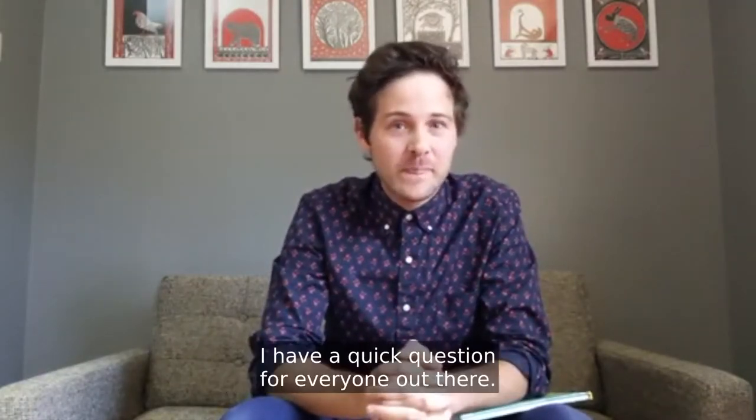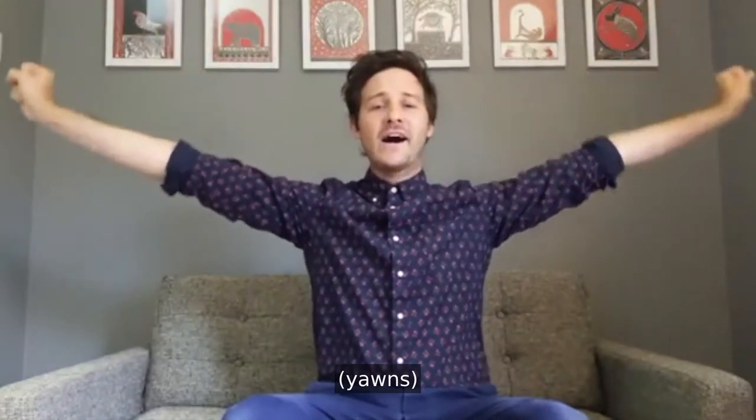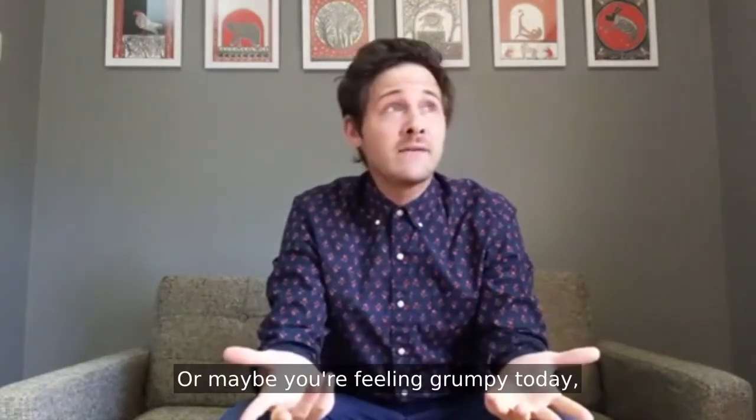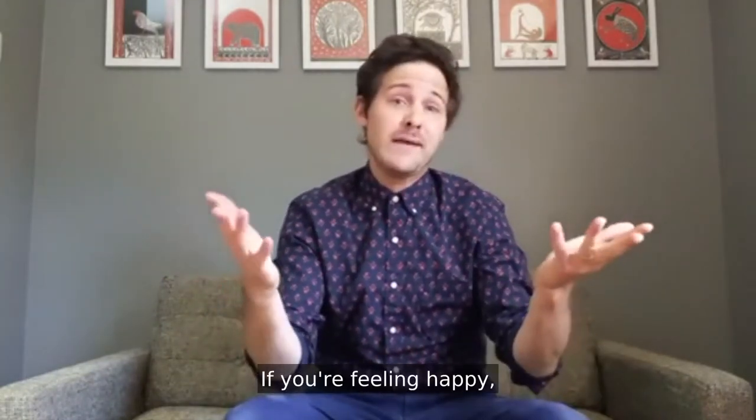Before we start today's book, I have a quick question for everyone out there. How are you feeling right now? Maybe you're feeling tired — if so, can you give a big stretch and yawn? Maybe you're feeling silly — if you're feeling silly, can you make a silly face? Or maybe you're feeling grumpy today, and that's okay too — go ahead and make a grumpy face. Or maybe you're feeling happy — if you're feeling happy, make a happy face.